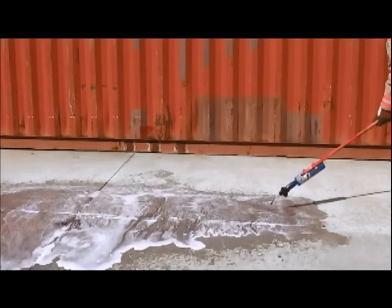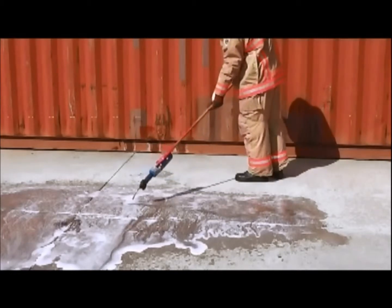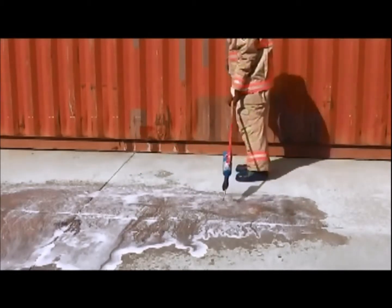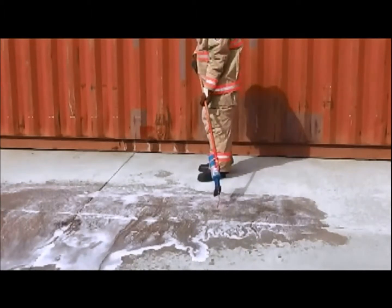Even a 2000 degree propane torch cannot ignite the encapsulated gasoline.